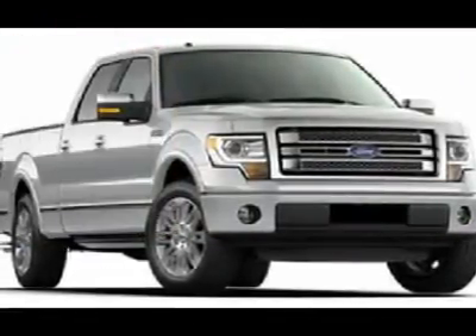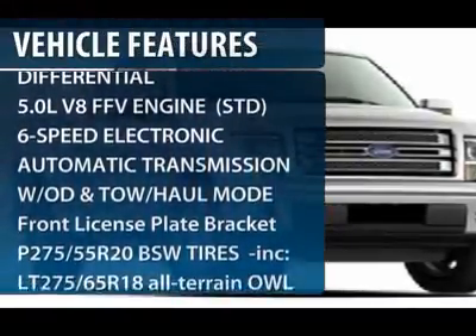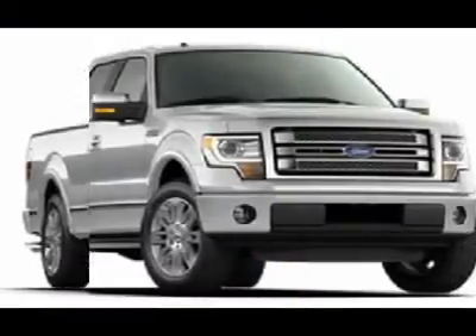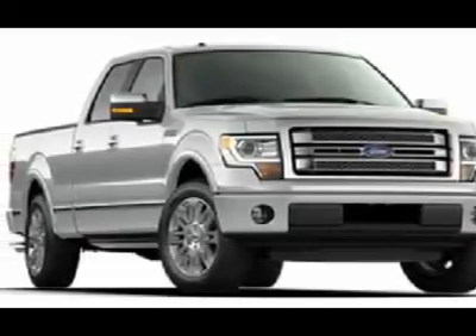Here are some of this vehicle's great options: steering wheel audio controls, navigation system, power passenger seat, tow hitch, power steering, aluminum wheels, four-wheel drive, four-wheel disc brakes, AM-FM stereo radio, premium sound system.